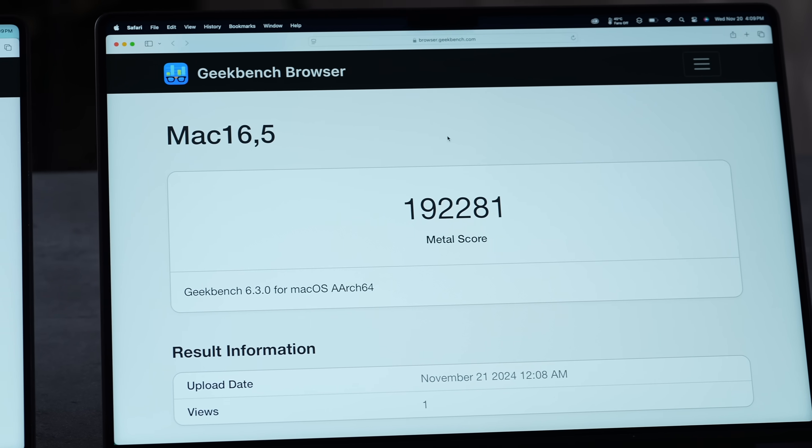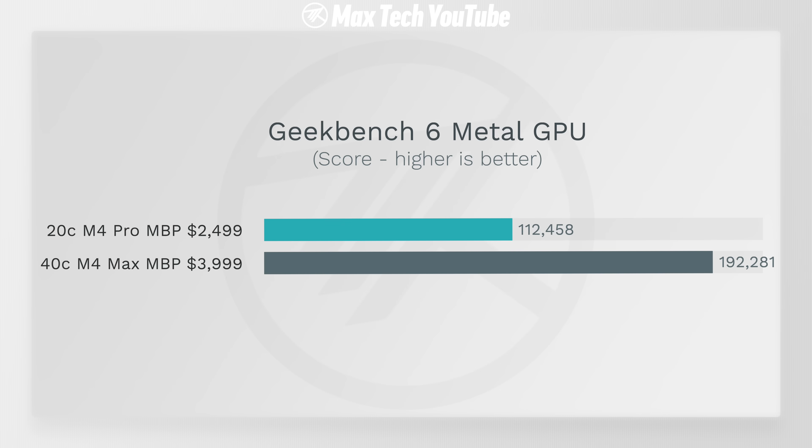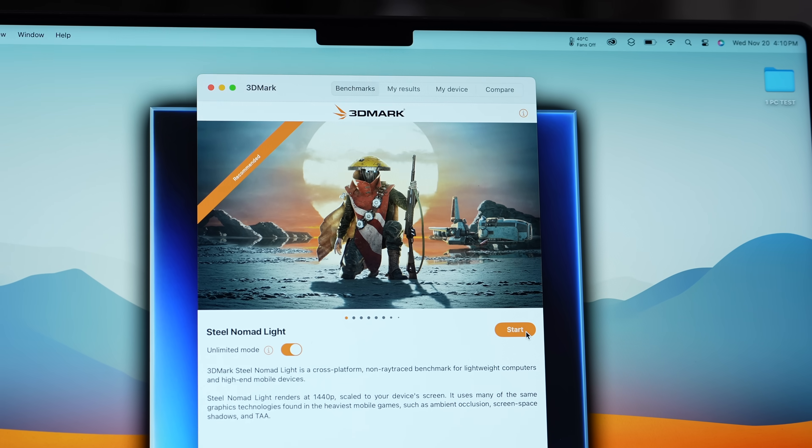For general graphics compute in Geekbench 6, we have 112,000 compared to 192,000 — not quite double like before, but about 70% higher, which is still great.